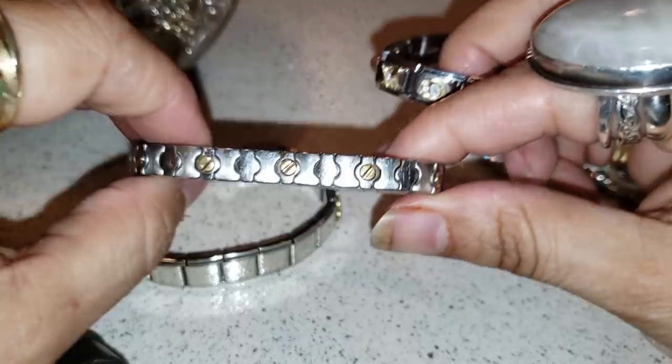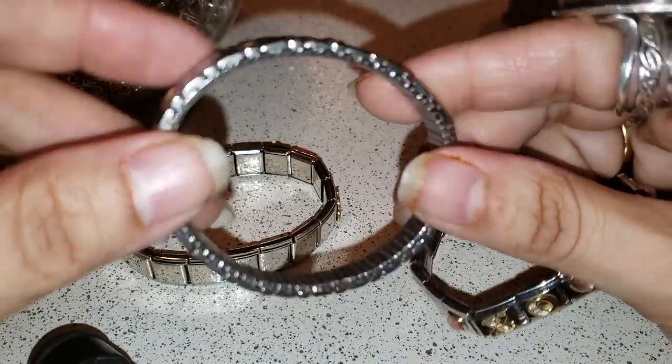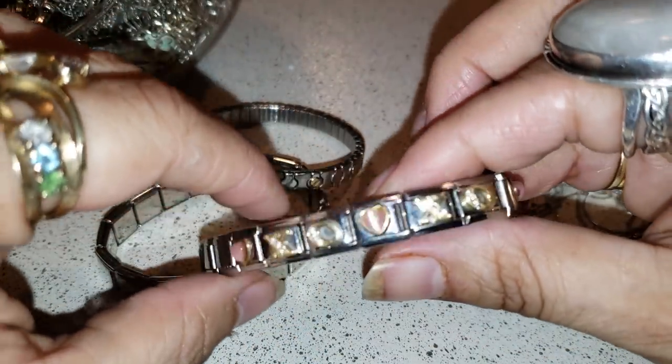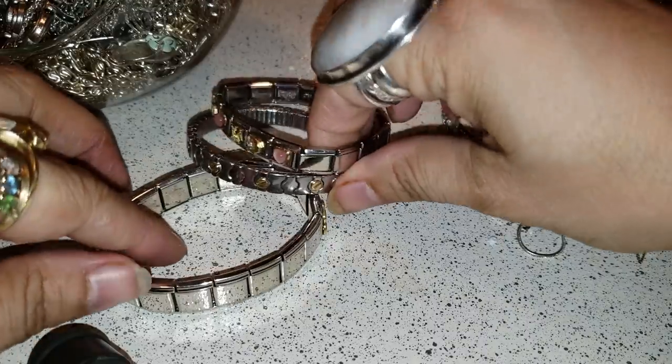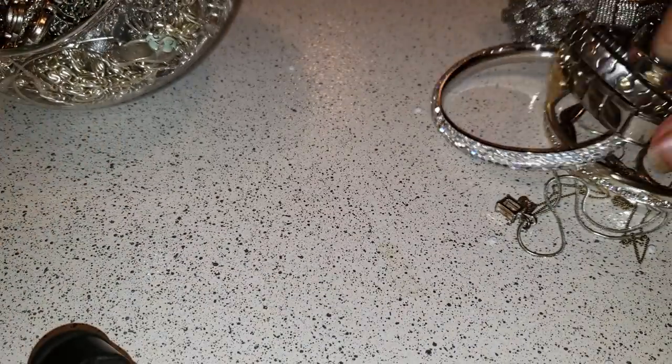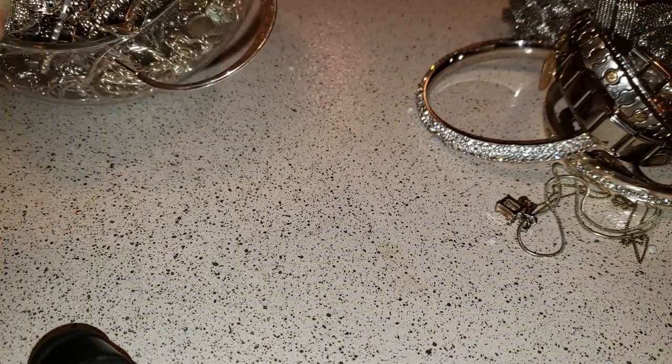And then this one is an XOXO — and you can layer those ones, they're pretty cool. It's a small jar but it's nice.